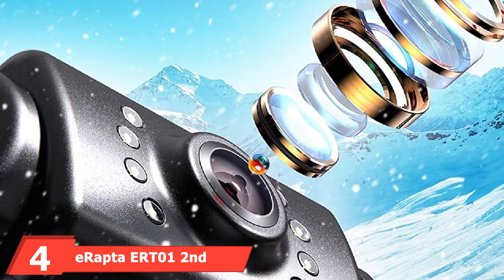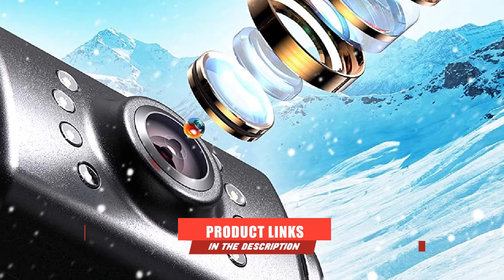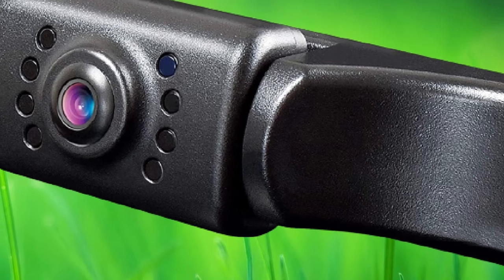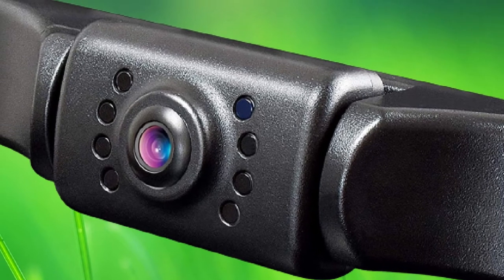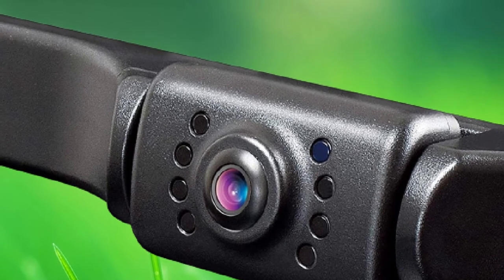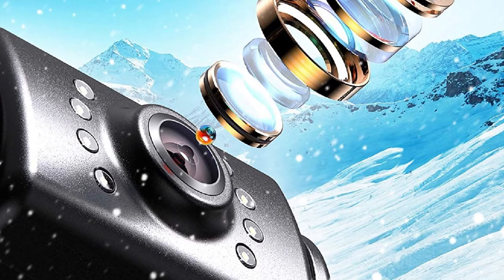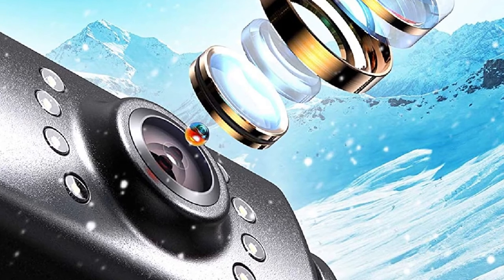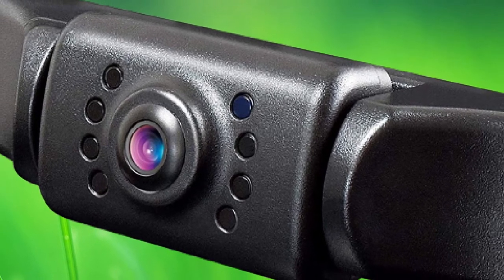At number 4 we have the ERAPTA ERT-01 2nd Generation Car Rear View Reversing Backup Camera. It delivers top-notch performance and provides safety while on the road. It has both front and back cameras which guarantee safe reversing while also watching your back in crowded parking lots. Whether you own a pickup truck, SUV, tractor, minivan, sedan, or trailer, the ERAPTA ERT-01 has got you covered. It is made of high-quality resin, hence its durability and ruggedness.